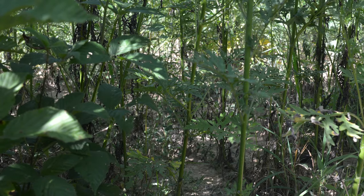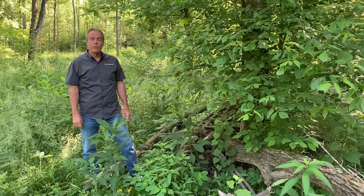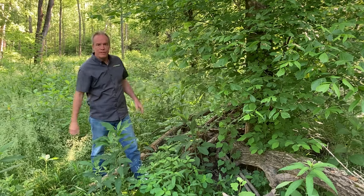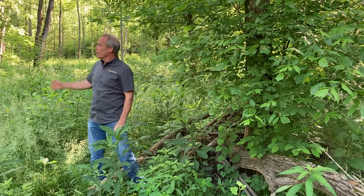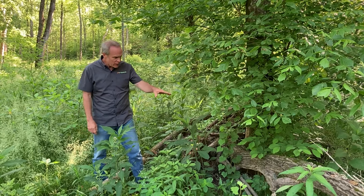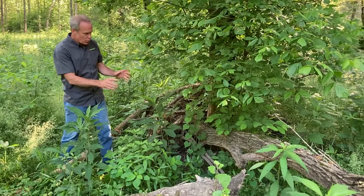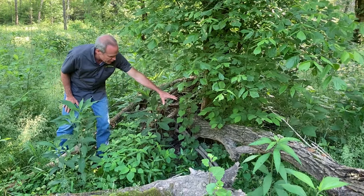Here we're in a bottomland woods that was thinned several years ago, with at least 30 — in some places 50 — percent sunlight coming in. There's box elder, elm, walnut, hackberry — species typical to a site along the Buffalo River. Last year we had a nest right here, and this is one of the classic sites in terms of structure where we typically see nests placed, with large debris right here where the nest was placed against.